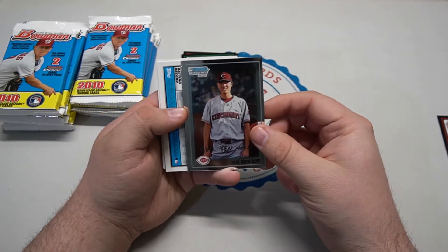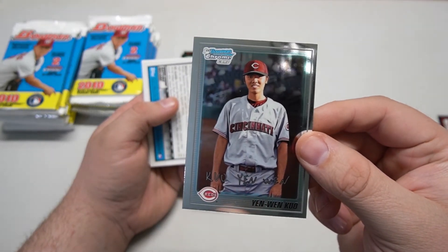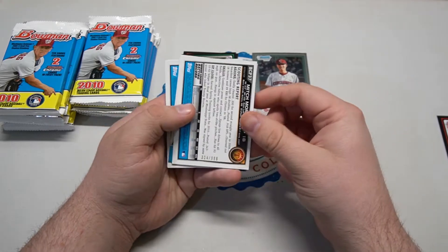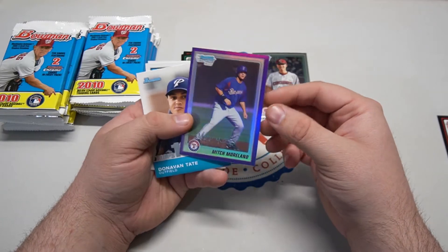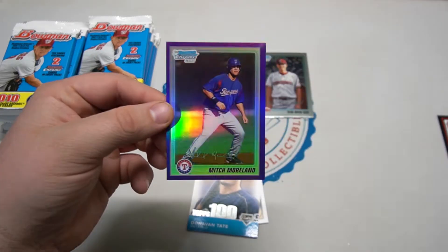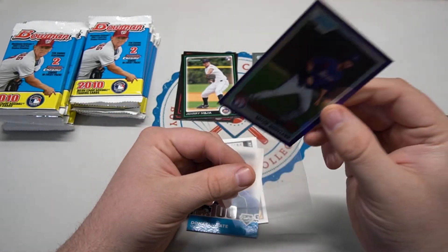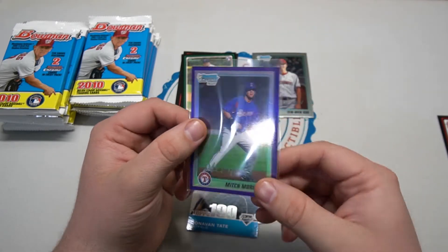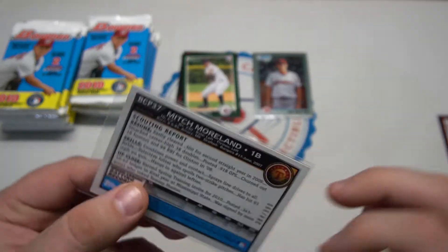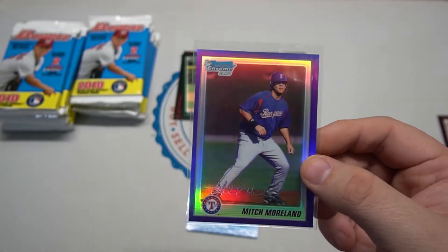Here are our two chrome cards. One looks numbered - it's Yenwen Kuo, a first Bowman chrome. The next one looks like a number too - it is a purple Mitch Moreland first Bowman chrome! Mitch Moreland had a decent career. I know he bounced around to the A's and San Diego. This is 304 out of 999 - Mitch Moreland first Bowman chrome purple refractor.